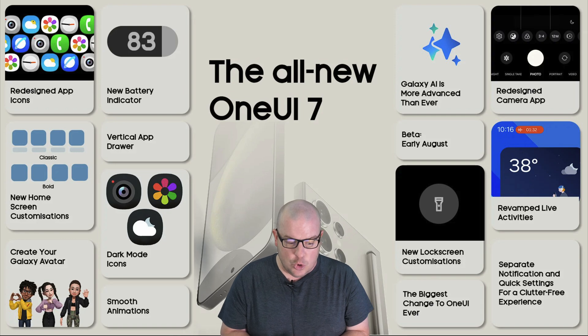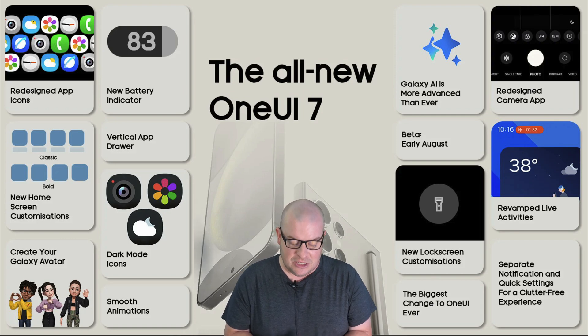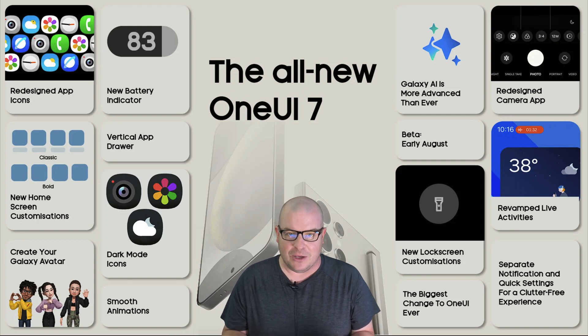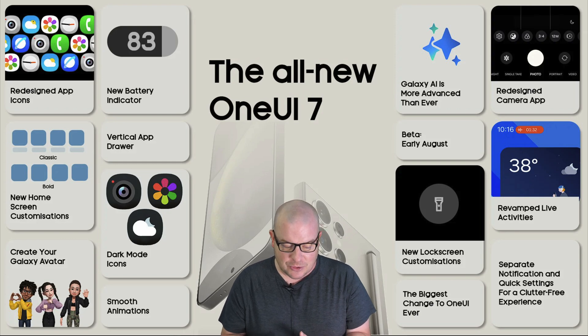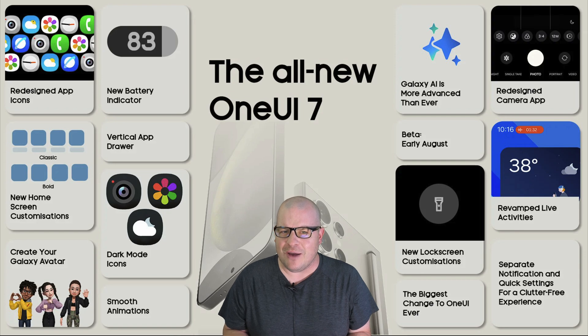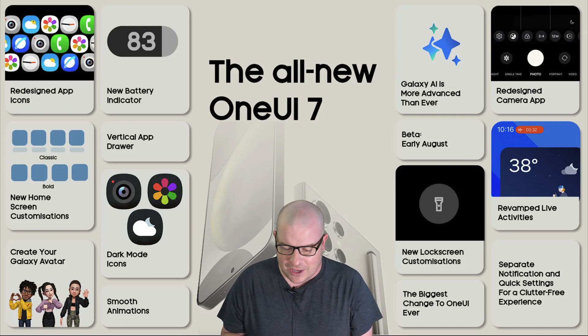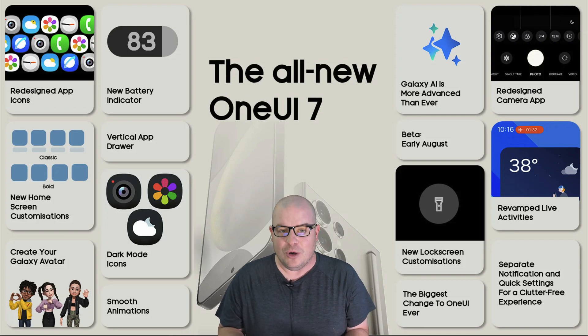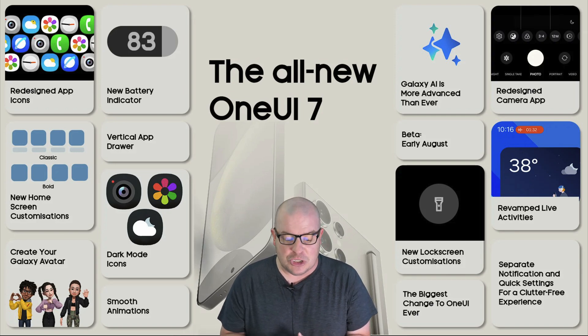You also get the new home screen customizations. It shows a bunch of squares and what they used to look like versus what they look like now — from classic to bold. Then there's 'Create your Galaxy avatar.' I thought we had avatars before. I swear I had one before, but it looks like they're going to have new avatars that you can design, or at least more customizations.